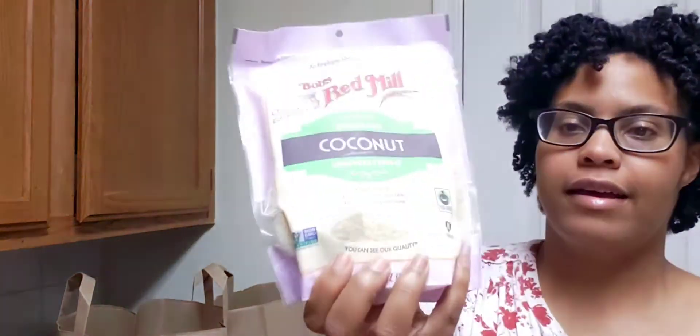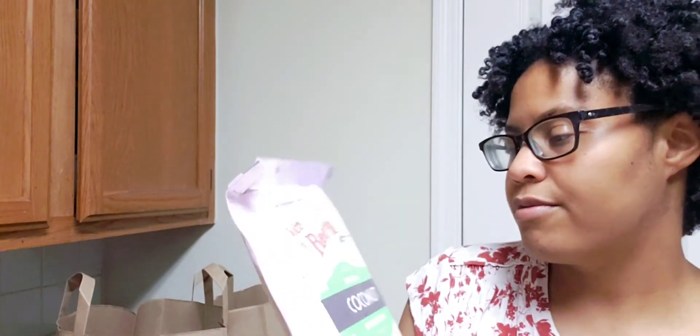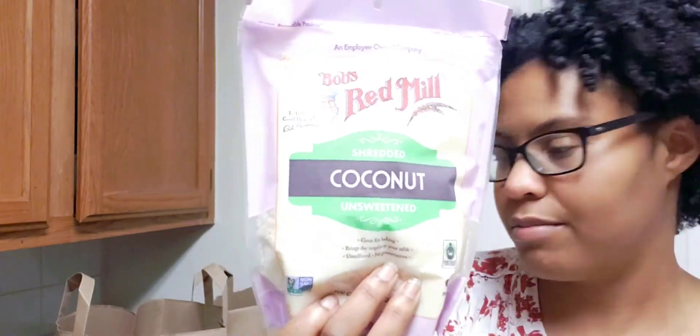I got some coconut shreds for the cake, and from Bob's Red Mill I got organic powdered sugar so I can make the frosting for the cake.